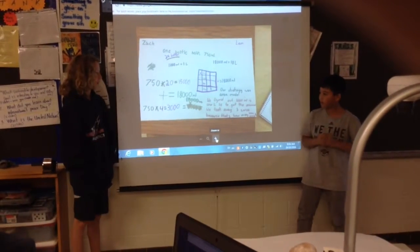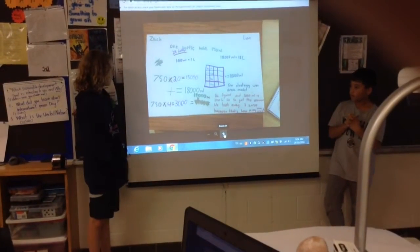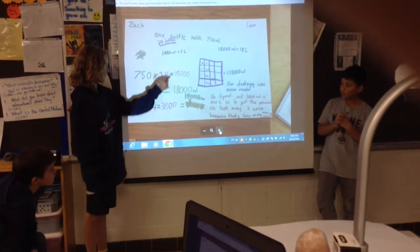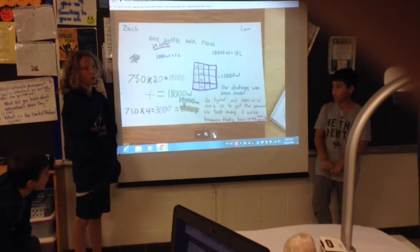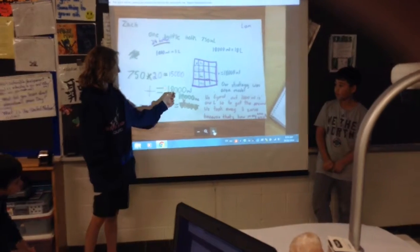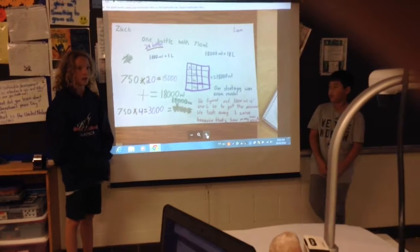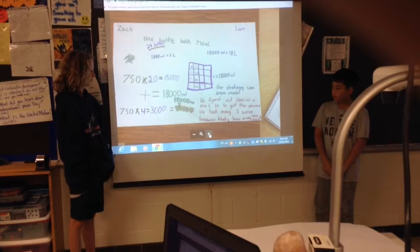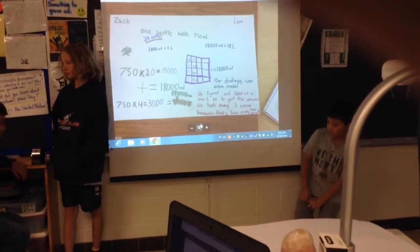Sorry — Zach, do you want to add to that? What else did you do in the middle there with the grid? Then we added them up together, and we got 18,000. 18,000 what? Milliliters. So then where did you go from there? To get 18,000 milliliters, we did a chart to double check — like an area model? Yeah. Any questions for these gentlemen? Thank you.